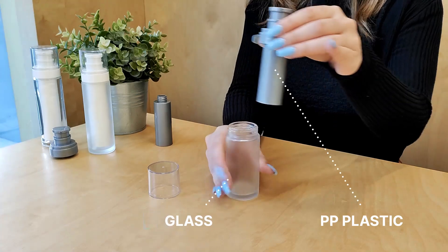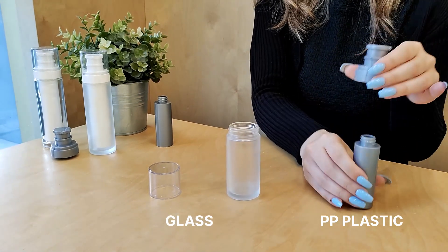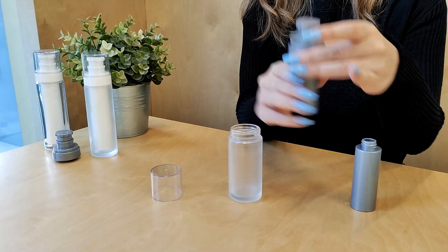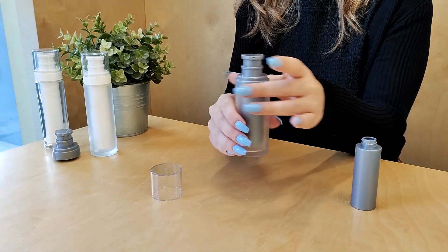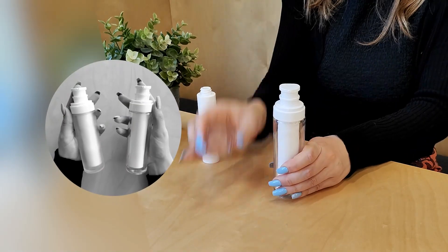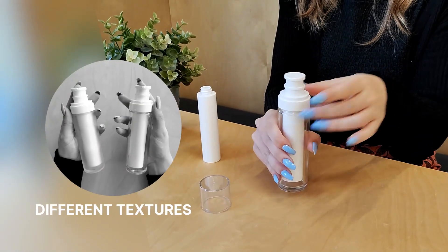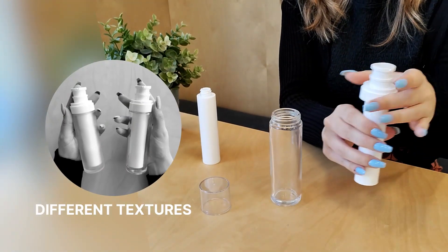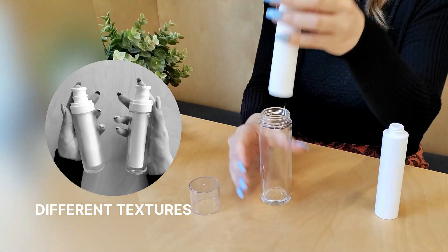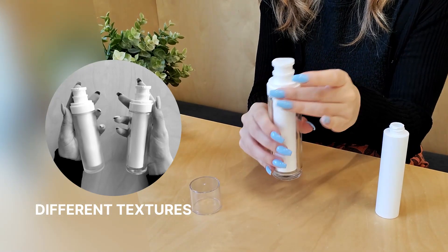The inner refillable compartment is manufactured using PP plastic, which easily unscrews from the glass bottle and pump closure. The difference in textures also benefits the consumer experience, making the refillable process clear-cut and user-friendly.